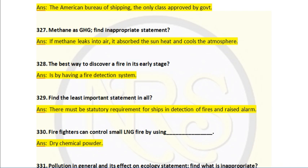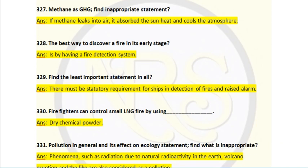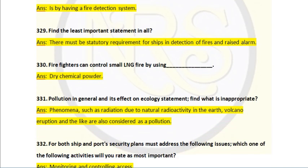Question number 330. Firefighters can control a small LNG fire by using dry chemical powder. We use dry chemical powder for LNG fires. That is why in chemical tankers and gas carriers there is dry powder.